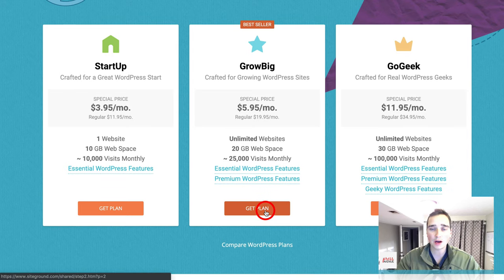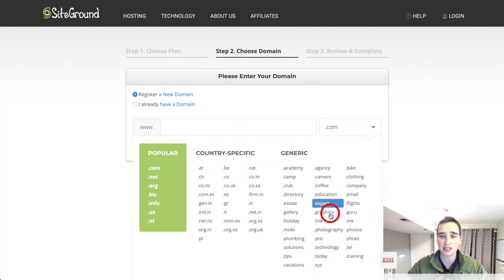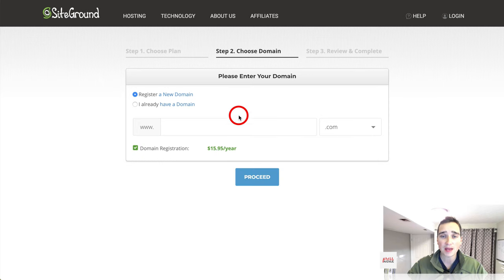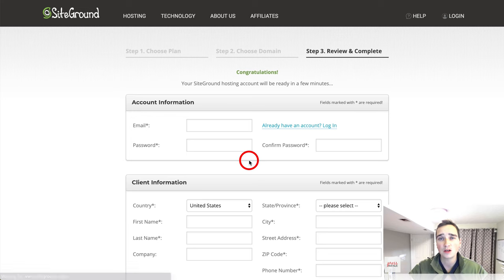GoGeek is their higher-end plan, which allows for unlimited websites. We've had 42 sites on one GoGeek plan. It also comes with staging, which allows you to have an additional site to test and stage content. Go ahead and choose a plan — I'm going to do GrowBig. Step two is to choose a domain or state that you already have one.